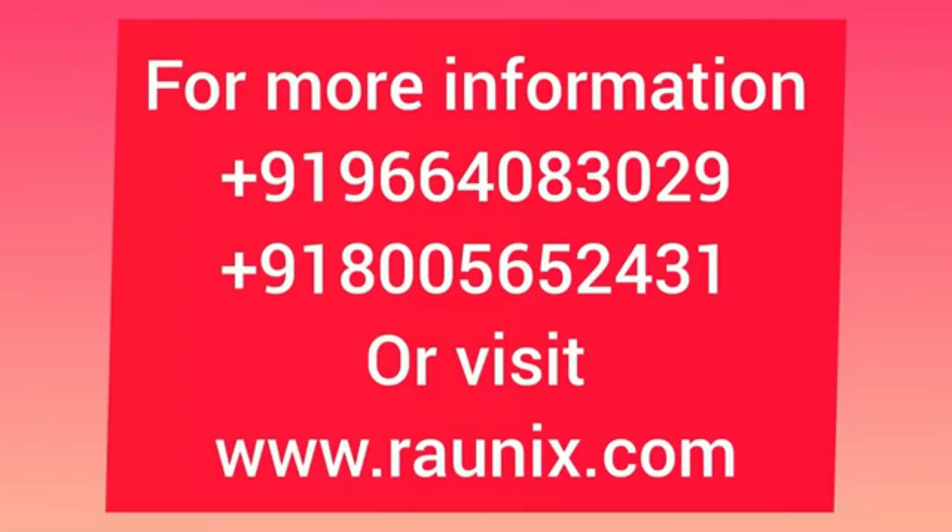If you want to make your own application like this, kindly contact us — the number is showing on the screen — so our team can help you and make your own app like Meesho.